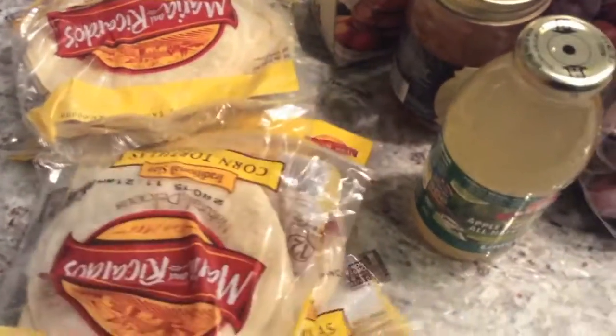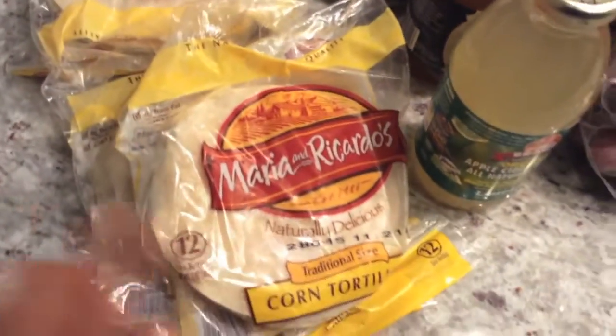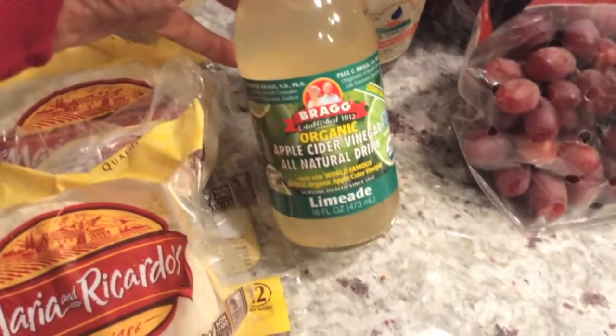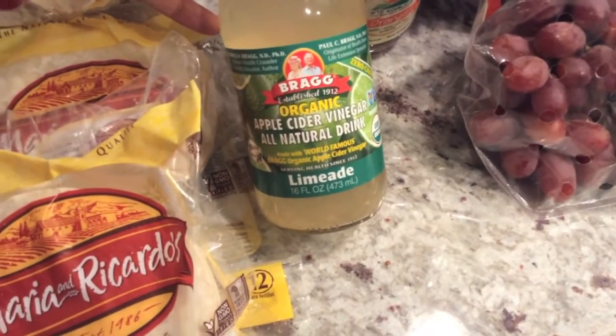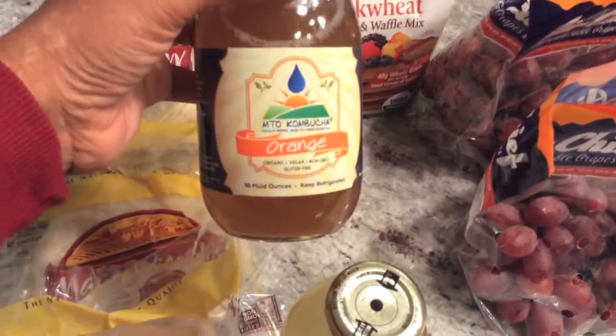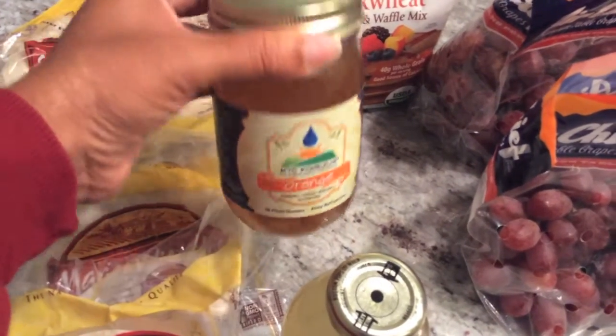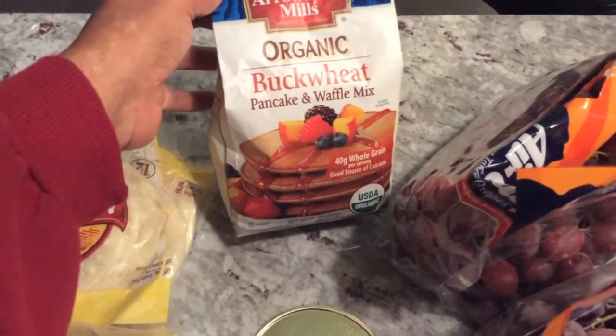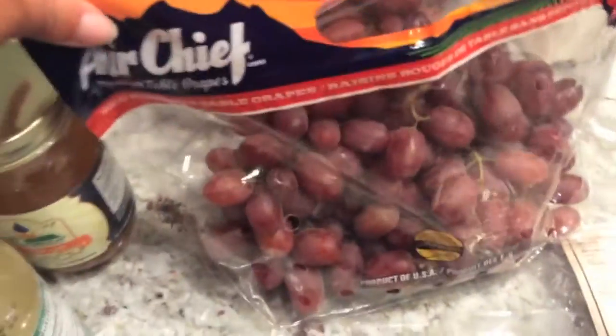So right here, the Maria and Ricardo's — you've seen this brand before. I got some corn tortillas. I have some Bragg's apple cider vinegar natural drink, lime aged. I've never seen this kind of kombucha before — NTO kombucha. You've seen the Arrowhead Mills brand before; we got some buckwheat pancake and waffle mix.